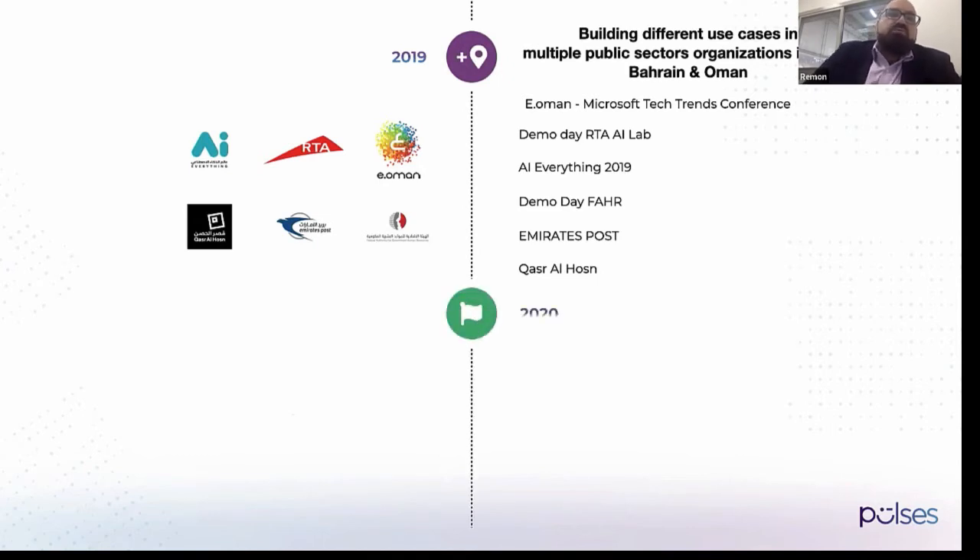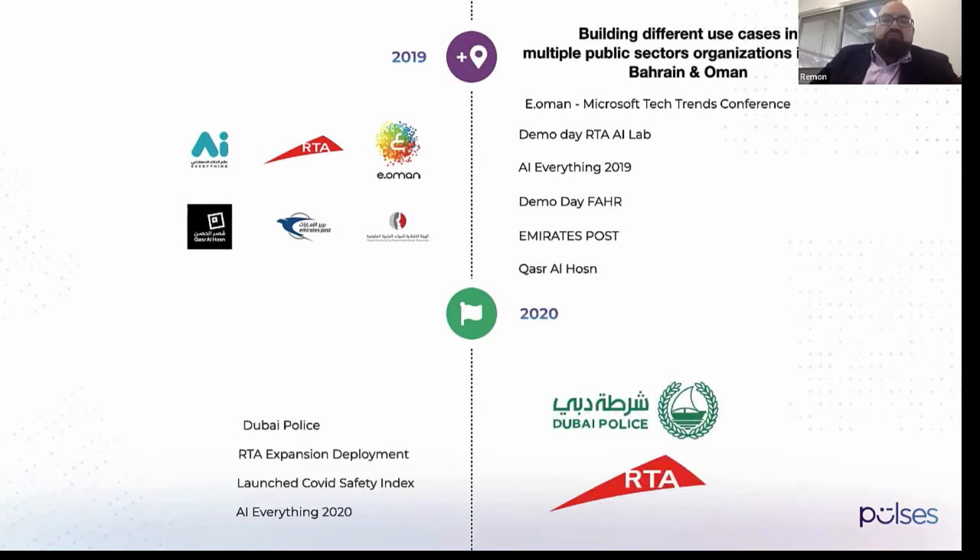In 2020, when COVID hit, we were able to achieve a key milestone — winning a significant contract with Dubai Police, as well as expanding our developments with our partner RTA.